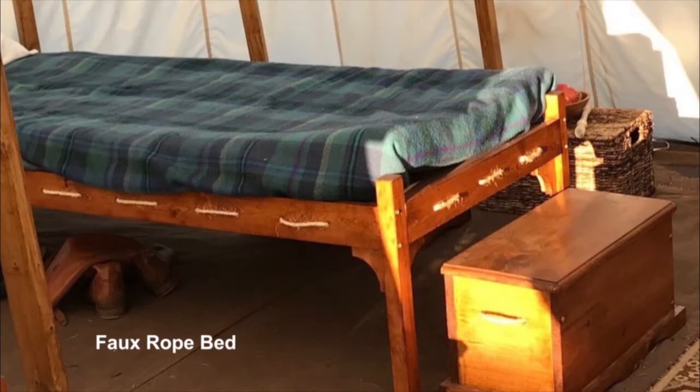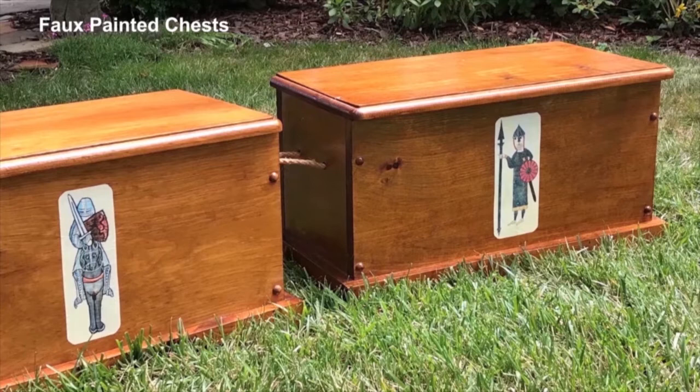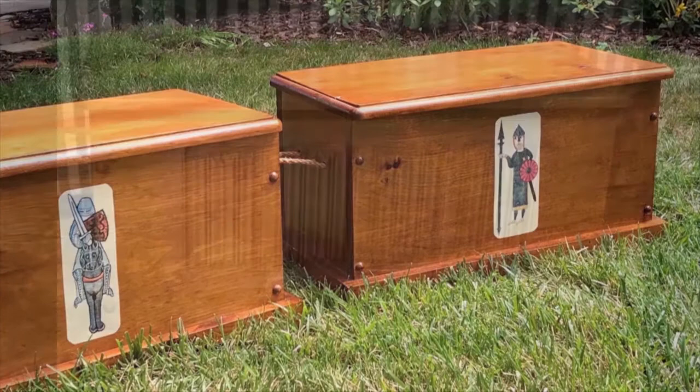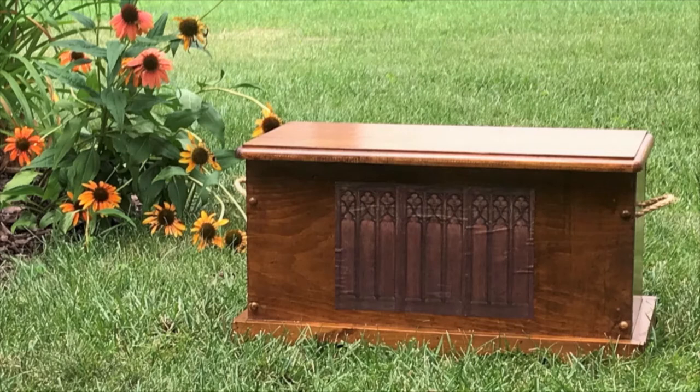There's nothing more genuinely period-looking than a real rope bed — these, however, are fake. The ropes are threaded like a running stitch the length of the boards. I chose not to make a real rope bed because threading the ropes would take too long. Similarly, there's nothing like real hand-painted artwork on a wooden chest — these are fake. They're decoupage, which is French for decorated with paper cutouts. This linen-fold paneling isn't real either — it was also done using decoupage, and so was this carved wooden chest. When it comes to decorating furniture, if you have a can of polyurethane and a color printer, you can rule the world.